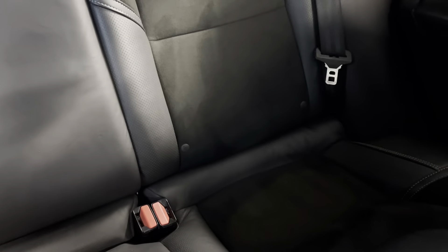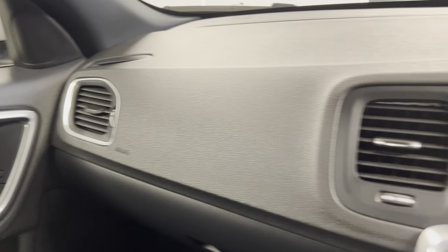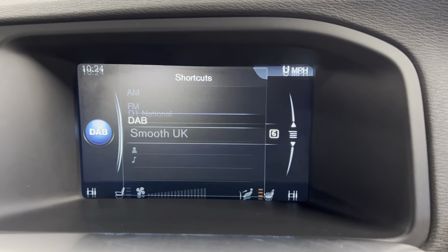On the interior we've got the half leather, half cloth black interior with contrasting white stitching, which is continued straight into the back. You've got ISOFIX points at the bottom of both rear seats as well. You've got the black door cards along with the black trim and silver panels, which look really good, and a nice black dash.